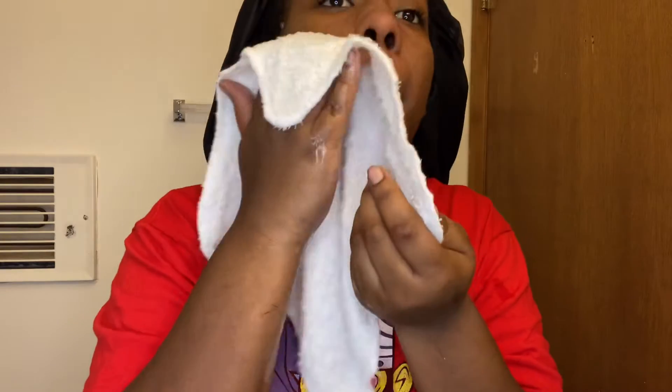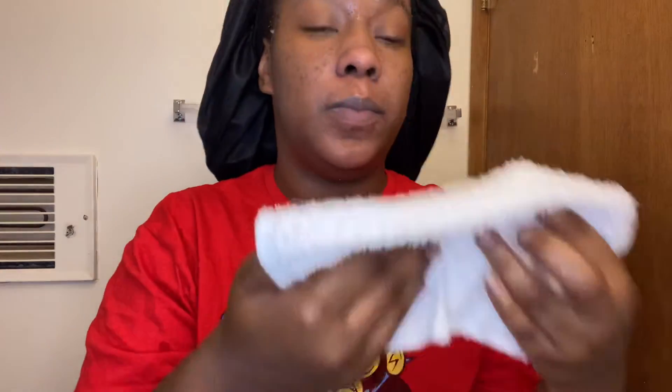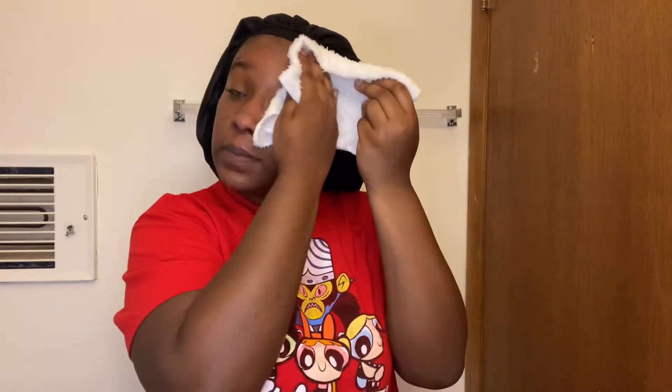Now what I'm going to be doing is a little different from what average people do. I go in with a washcloth and I wipe everything off my face. I don't really like getting the cleanser off with the brush because I feel like it just spreads everything around and makes an even bigger soapier mess. So I go in with a damp washcloth and wipe everything off.